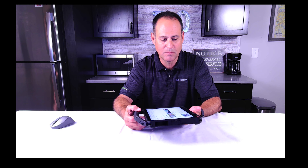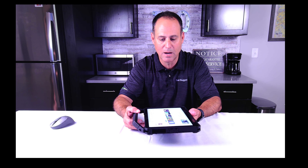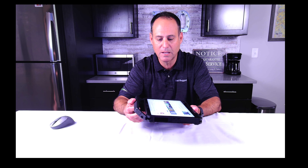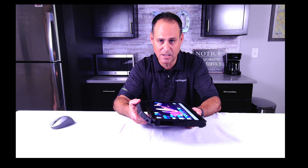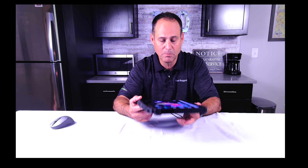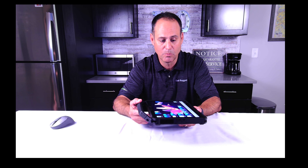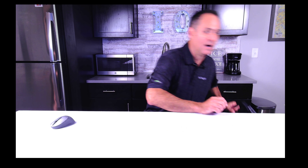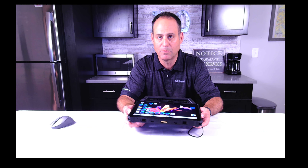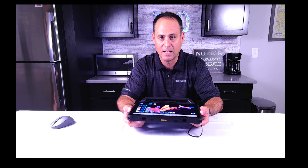The first thing people think about is drop testing, and the MIL-STD test has a drop test. The 7230 tablet here is certified under MIL-STD testing. We took one test unit and dropped it 78 times from 36 inches — basically table height — with no damage. We also dropped it from 48 inches, roughly four feet, 78 times as well with no damage to the device.